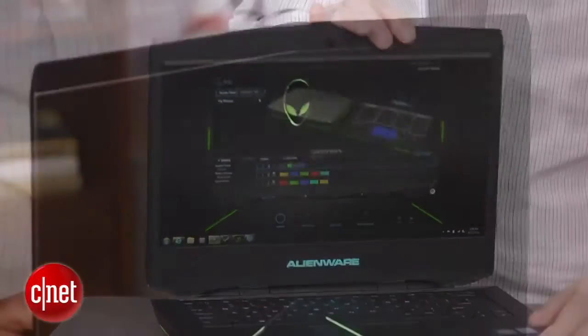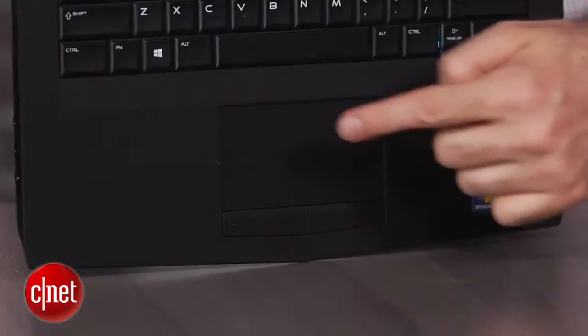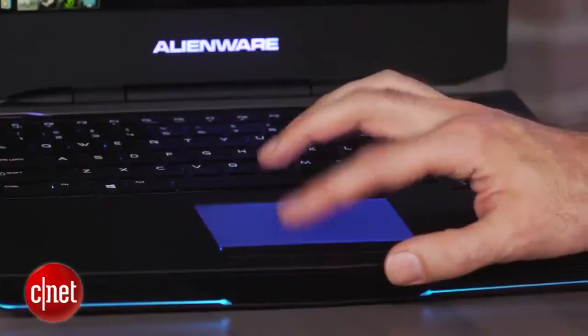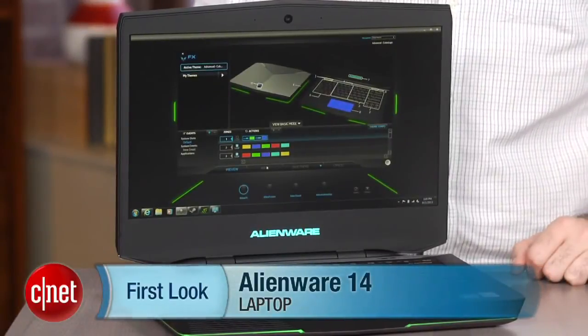Because it's an Alienware, you get all the crazy kooky lights, like back here and the running lights on the side. I particularly like the backlit touchpad — that's a new touch that is probably the only goofy visual aesthetic thing that I really like about it. The rest of it is a little bit dorm room chic, but if you're in the market for an Alienware, you know what you're getting. I'm Dan Ackerman and that is the Dell Alienware 14.